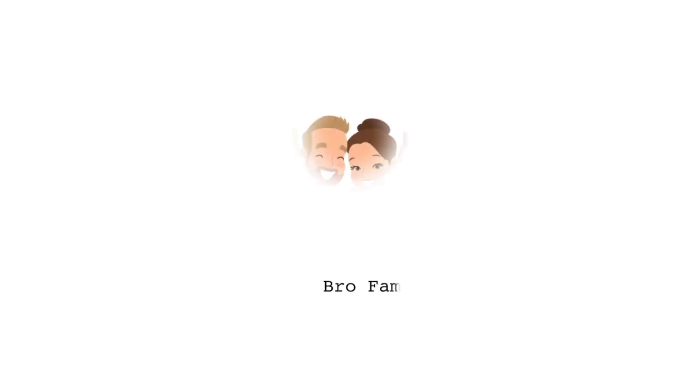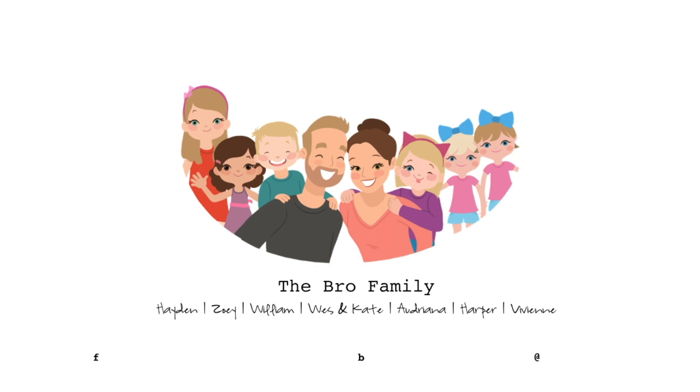Hey guys, today I'm going to be sharing my review of the Karenik Hair Regrowth System. This product was sent to me for free in exchange for my honest review, and I have been using it for about a month now. I'm a stay-at-home mama to six little ones — we homeschool, we like to travel when we can. I've only had this YouTube channel for a couple of months, but I do have a blog and an Instagram that I'll link below.